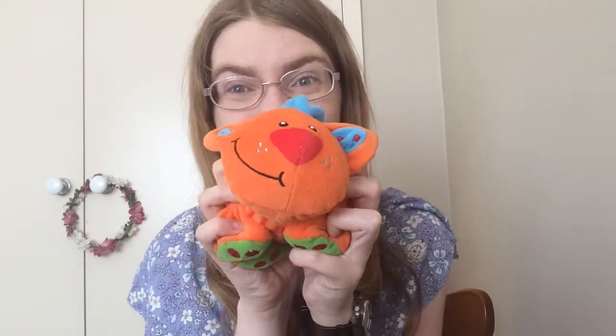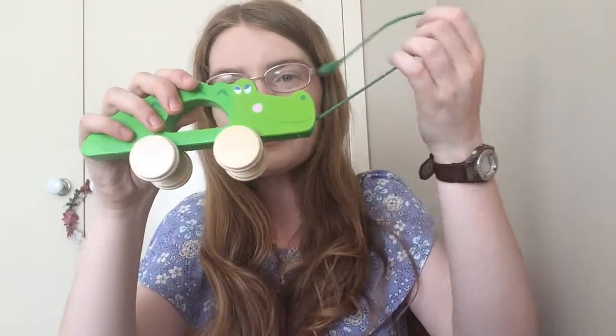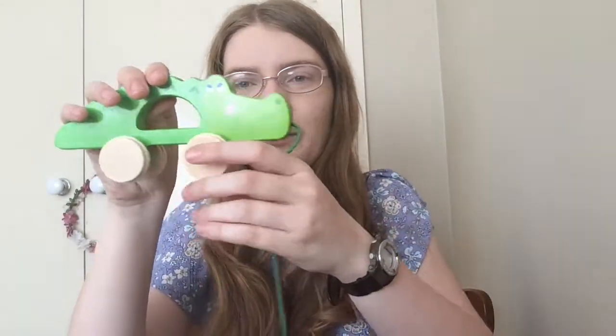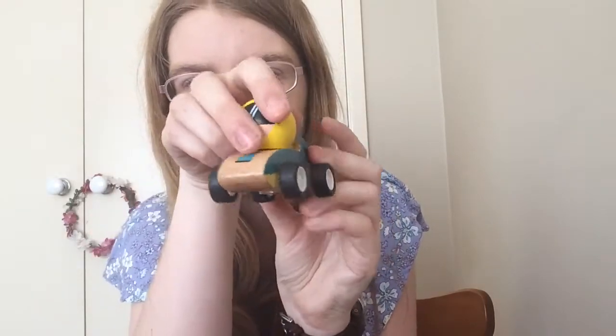Okay, first thing for today is this orange stuffed cat — it also squeaks as well. So cute! I also have this little crocodile toy which you can pull and it rolls along the floor. I also have this little car toy which you pull back and it rolls along the floor on its own.